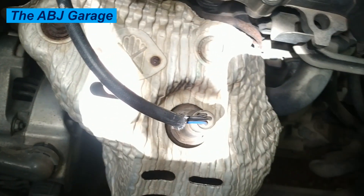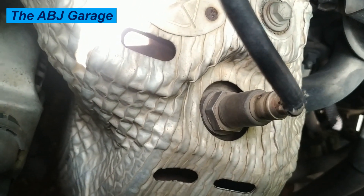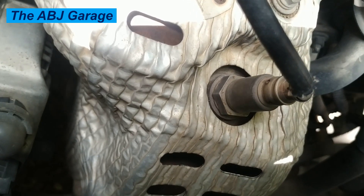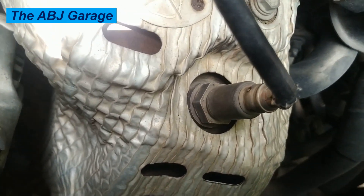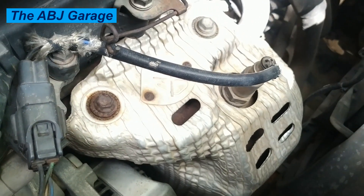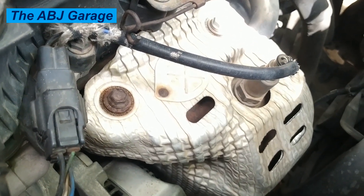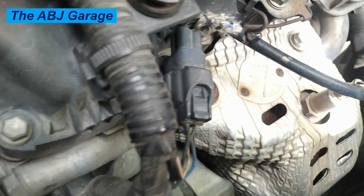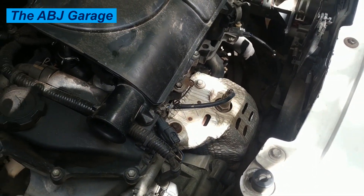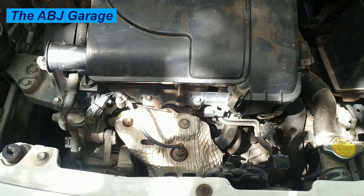Number seven: engine stalling. When the engine idle gets too rough, the motor could stall. This problem normally starts out as a misfire and doesn't normally occur until the problem has been left unresolved. If the engine is unable to sustain the right amount of power to remain working, it will shut down. Failing oxygen sensors can also cause power loss and engine hesitation leading to stalling. A vehicle feeling sluggish for no apparent reason is also a telltale sign of a failing oxygen sensor.